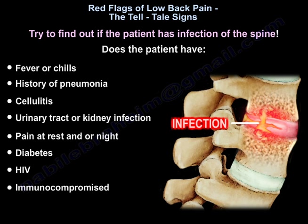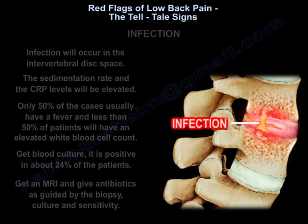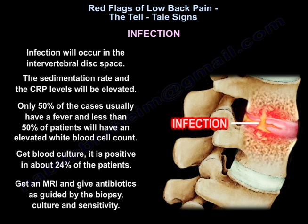Try to find out if the patient has infection of the spine. Ask if the patient has fever or chills, history of pneumonia, cellulitis, urinary tract or kidney infection, or pain at rest or at night. Ask if the patient is diabetic, has HIV, or is immunocompromised. Infection will occur in the intervertebral disc space, and the sedimentation rate and CRP levels will be elevated. Only about 50 percent of cases usually have a fever.